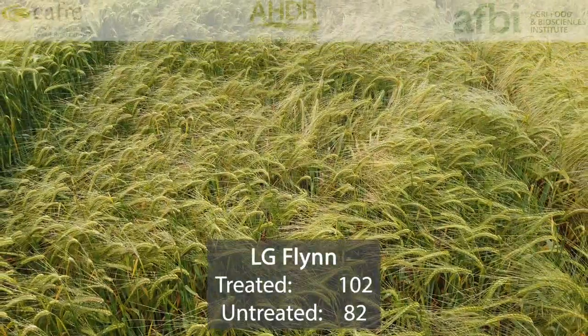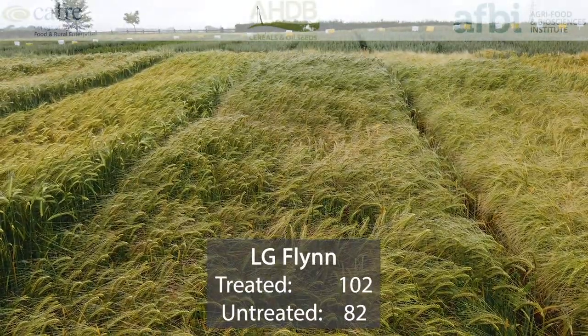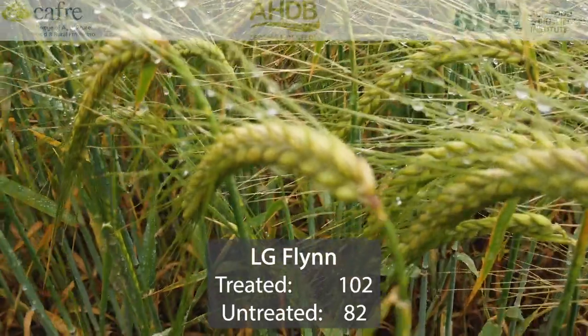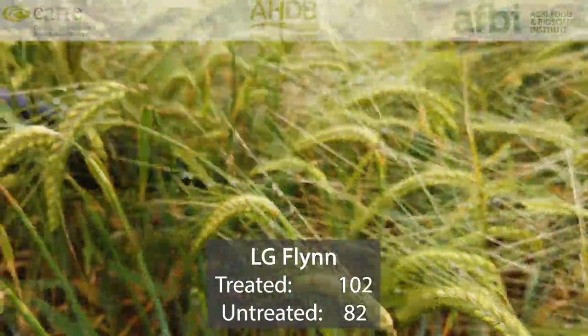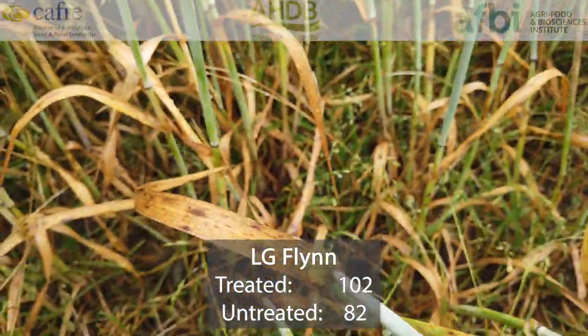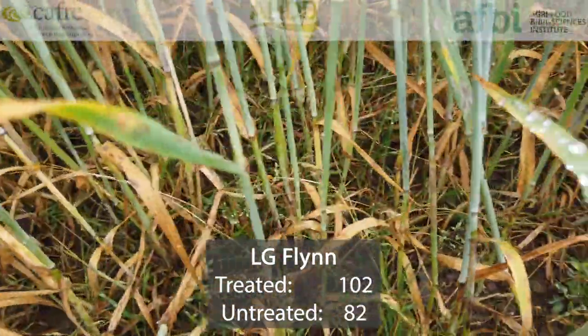LG Flynn is another two-row feed variety that was first recommended in 2019. This variety's treated yields are 102%, untreated 82%. It has good specific weight at 70.2 and its disease resistance profile is relatively good, although it has a 4 for mildew.